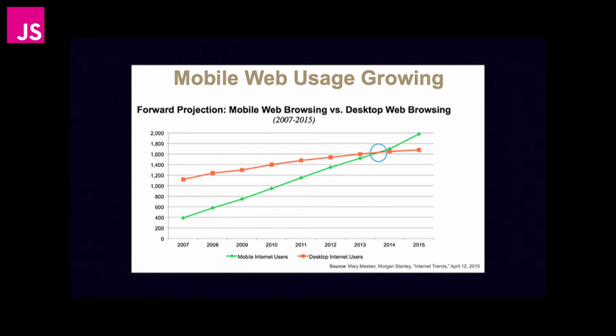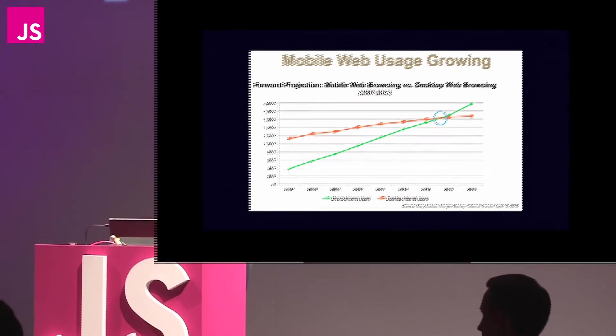What really compounds this, and the reason that I brought the Surface up, is that it's not only mobile devices that are getting touch, but also desktop devices. And the Surface is emblematic of that. What that really means, as we think about our websites, is that touch is really going forward going to be the predominant way that people use the web.